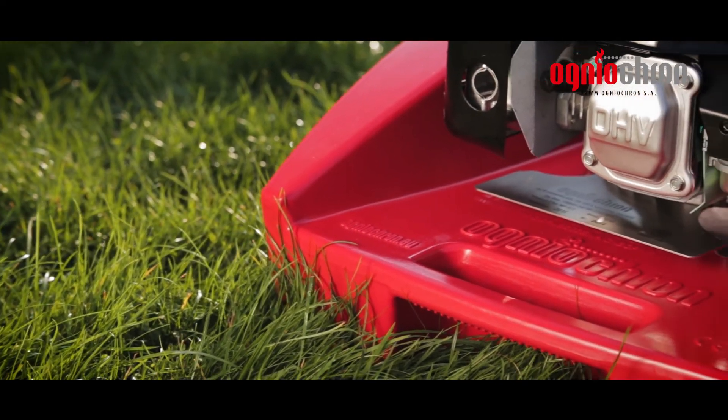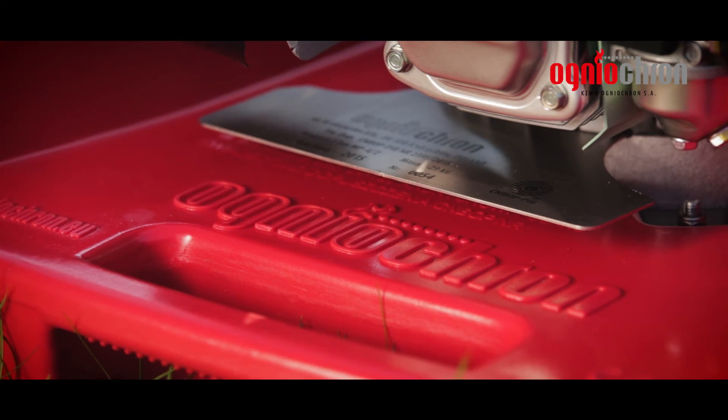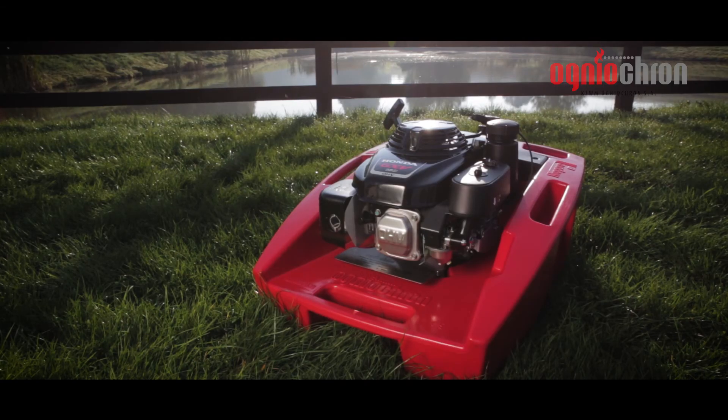The Niagara Motor Pump series has for years been the synonym of robustness and reliability among rescue service workers. Time for Niagara 2.